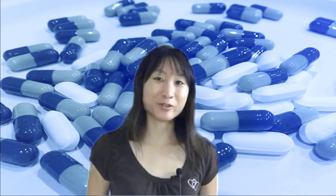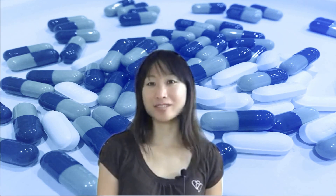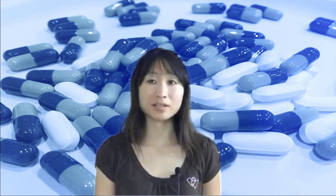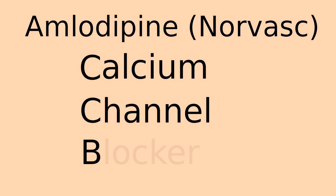Hi, I'm Betty, and today I'm here to talk to you about how amlodipine, or calcium channel blockers, work. Amlodipine is a medication commonly prescribed by doctors to help treat blood pressure. Amlodipine is in a class of medications called CCBs, or calcium channel blockers.